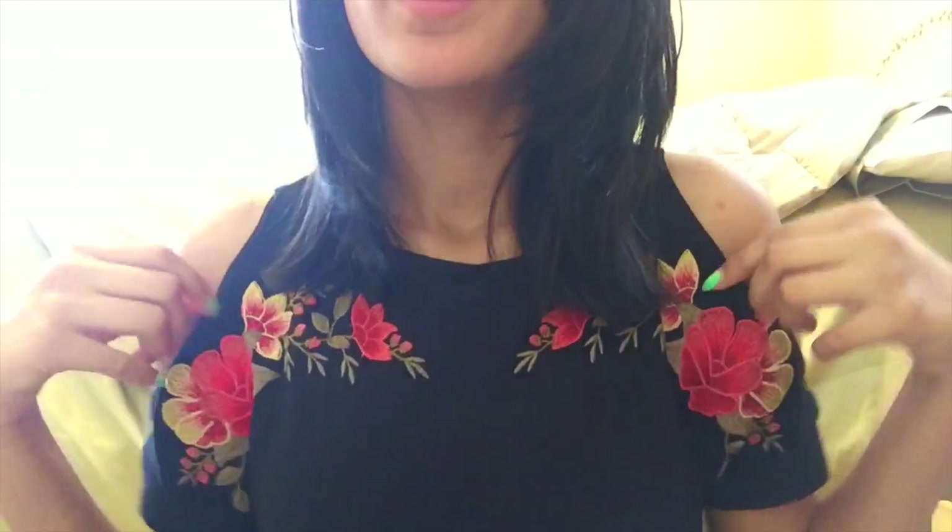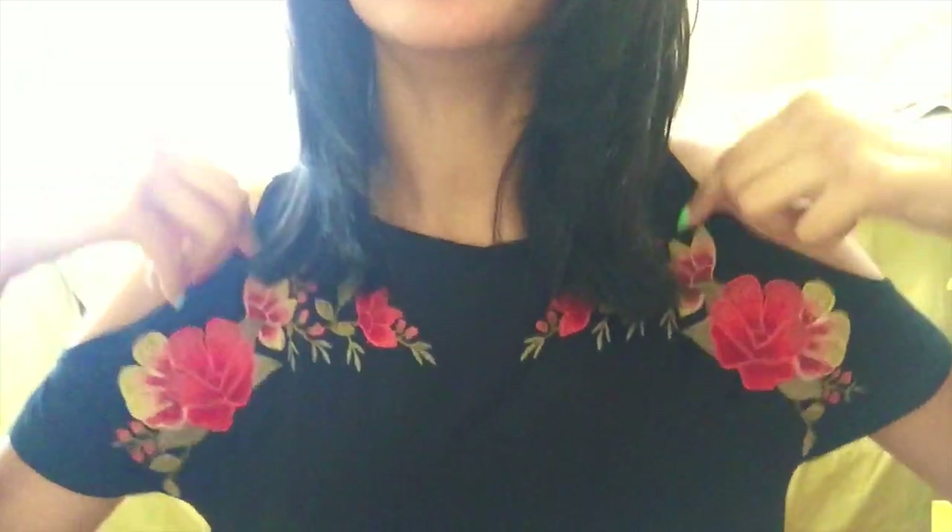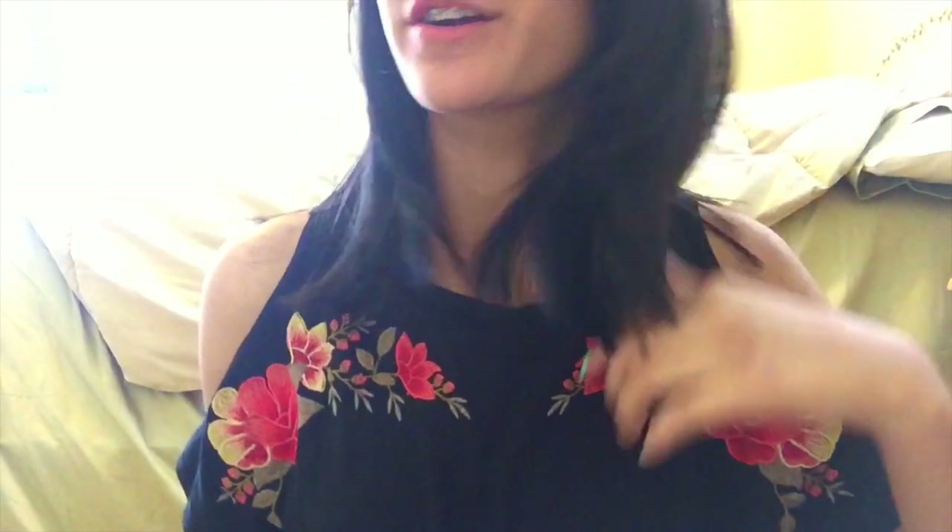To start off, we're going to start with clothes. The first favorite is the shirt that I'm actually wearing. I love this shirt so much. It's really comfortable and light and airy, and my favorite part is the flowers on it.